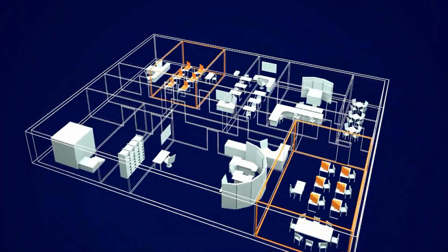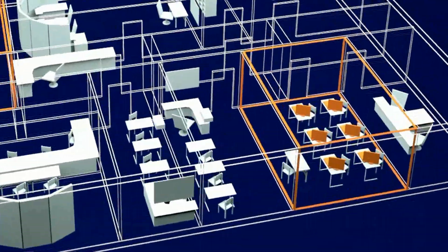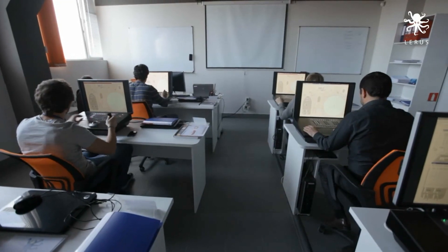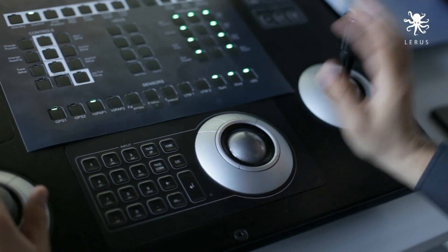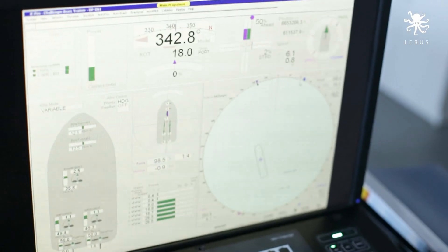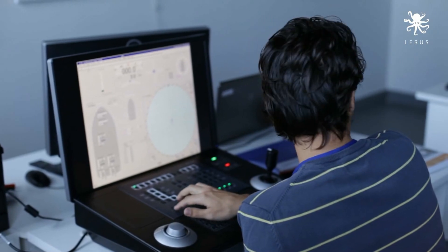For growing industry demands for dynamic positioning operator staff, one more Class C simulator has been installed in the LARUS Training Center. It is used in DPO induction or DPO preparation courses to give beginners a basic theoretical and practical understanding of dynamic positioning and to join the desired scheme for DP operator certification.